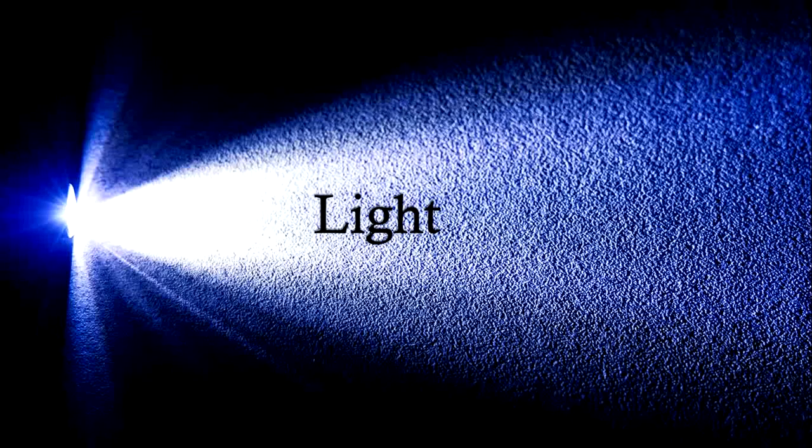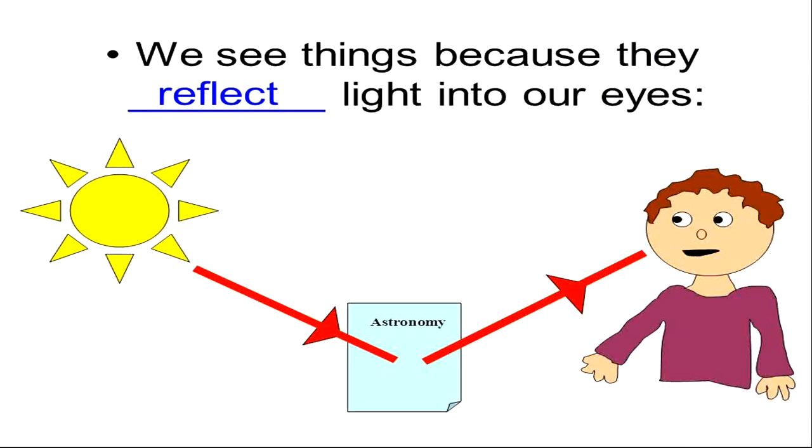Well done — it's light. Light is the thing that actually lets us see things. You can see here that the light travels in a straight line, called rays. It reflects off objects, and then this reflection of light goes into our eyes and we are able to see things.